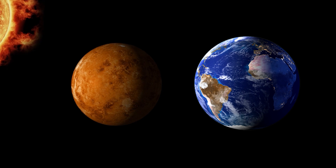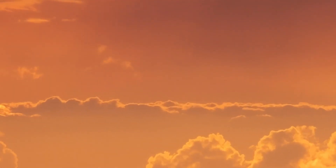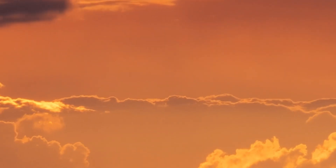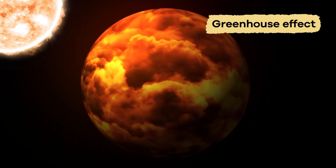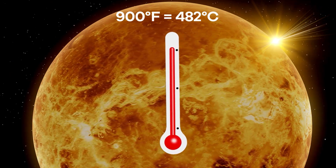Even though they share similarities, Venus is much hotter than Earth because its thick, cloudy atmosphere traps heat. This is called the greenhouse effect. Temperatures on Venus reach as high as 900 degrees Fahrenheit.